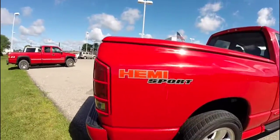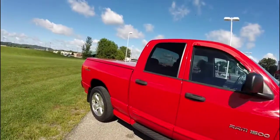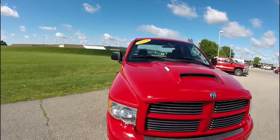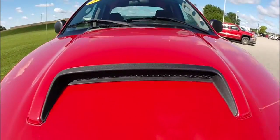This concludes our quick walk around look at the 2004 Dodge Ram 1500 Hemi Sport. If you have any questions or would like to see this vehicle, please contact our showroom. One of our friendly sales staff would be more than happy to answer any questions, and as always, thanks for watching.